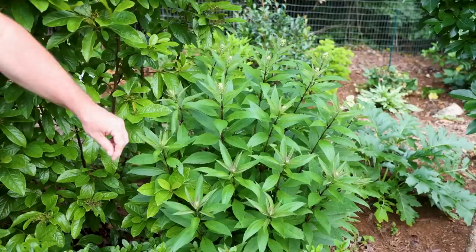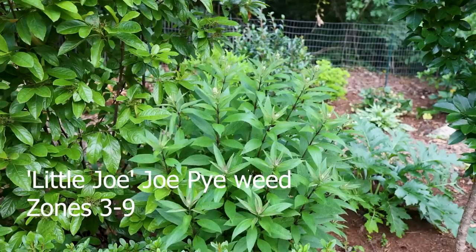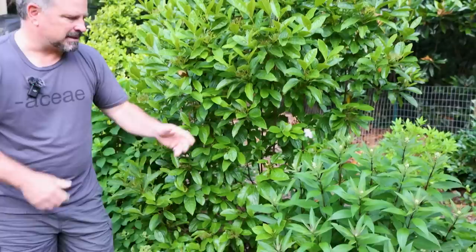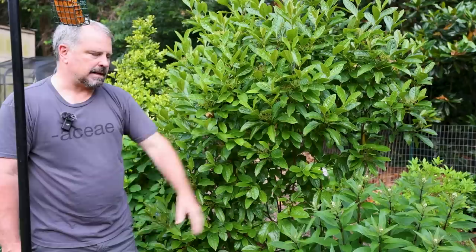This is Little Joe Joe Pye Weed. We have one in the front garden that's probably already 10 to 12 feet tall. This one does stay compact - it's actually in a little more shade than it would like, so it's going to be even taller here than it would be in someone's full sun garden. You can see it's about to start blooming, and this is a little early for Joe Pye Weed to show some color here in the middle of June. The pollinators go absolutely nuts for Joe Pye Weed.